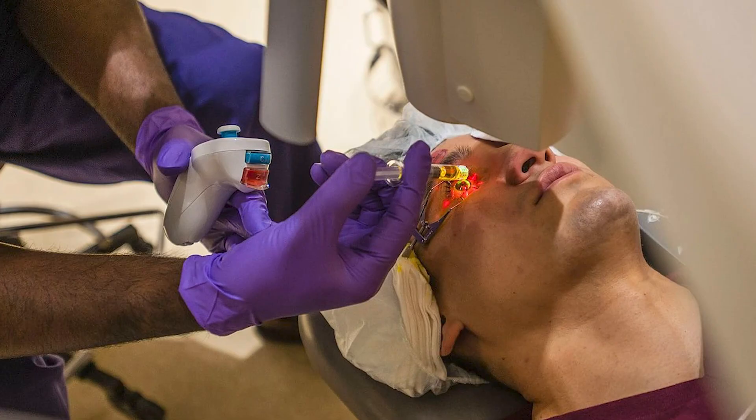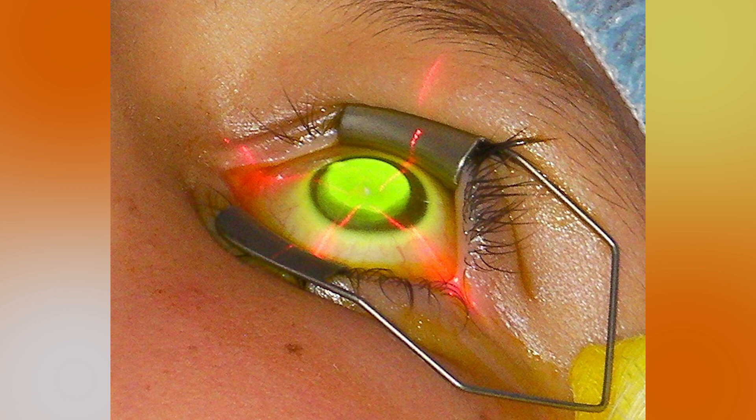While there isn't a cure for keratoconus, there is a treatment to prevent progression of the condition. Corneal cross-linking is a procedure designed to strengthen the cornea to treat keratoconus. The procedure entails the use of riboflavin drops on the cornea, followed by exposure to ultraviolet light.